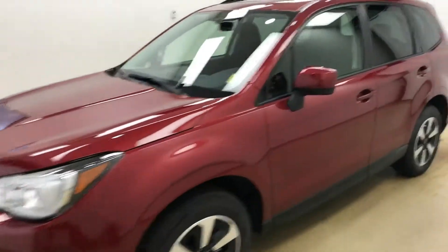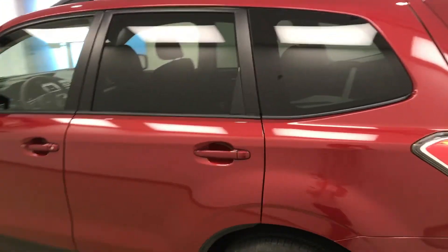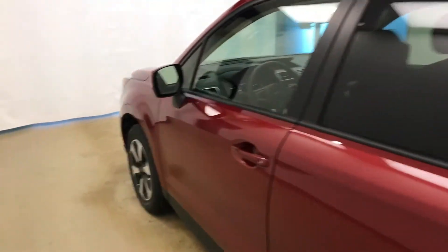Today we're reviewing stock number 187141 on a 2018 Subaru Forester, and our exterior color is Venetian Red.